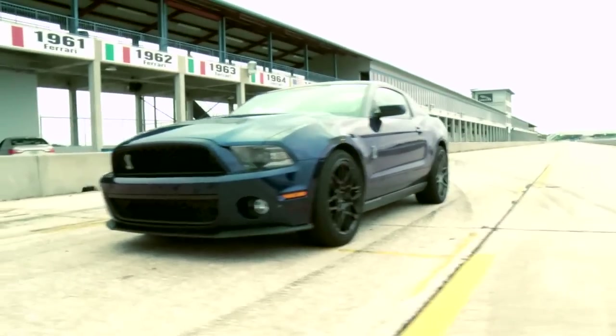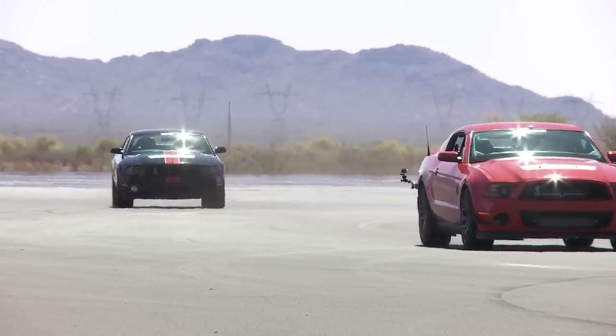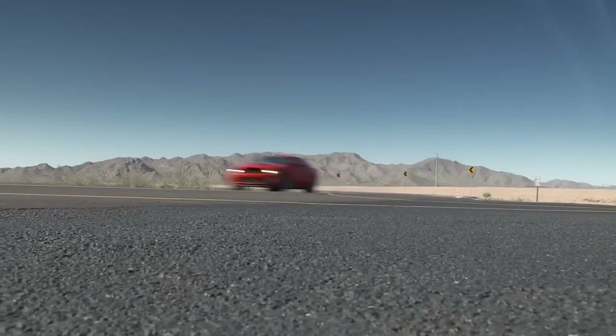We wanted to take the GT500 to the next level. I think we've really set the benchmark within the segment for muscle cars. If you'll notice the competition, they don't have the sophistication that we have.